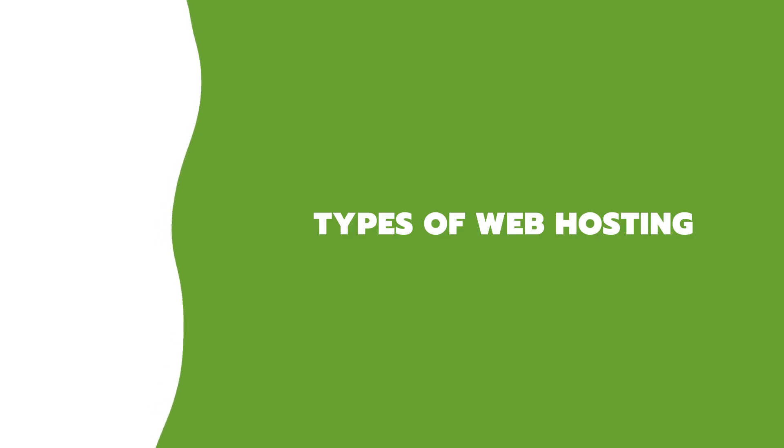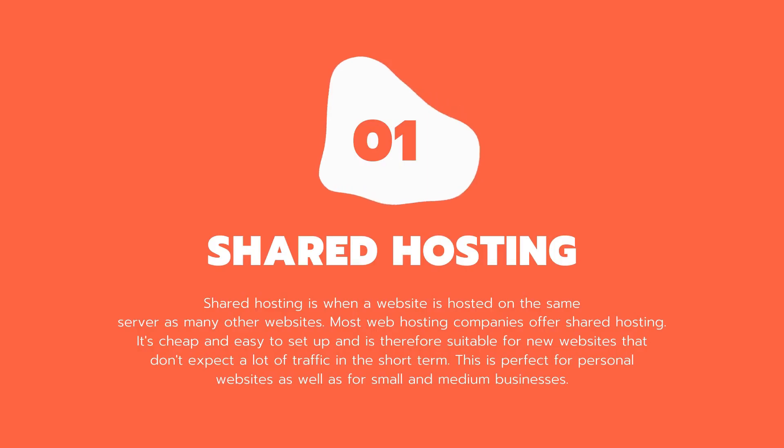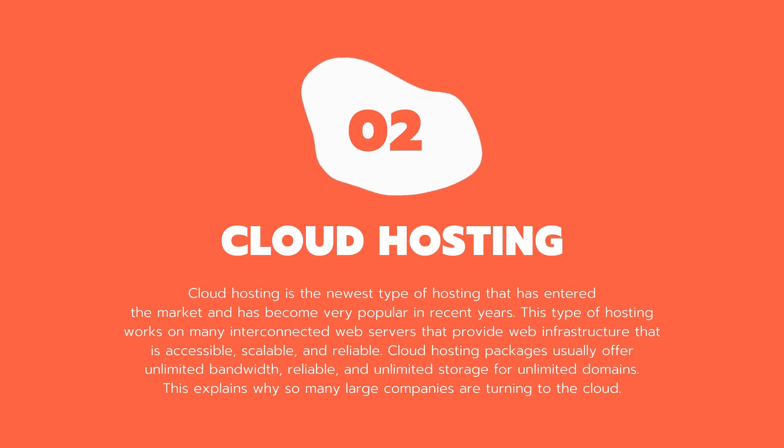Types of web hosting. With the advancement in technology, various types of web hosting have been introduced to meet the needs of different websites and customers. One: shared hosting — shared hosting is when a website is hosted on the same server as many other websites. Most web hosting companies offer shared hosting. It's cheap and easy to set up and is suitable for new websites that don't expect a lot of traffic in the short term. This is perfect for personal websites as well as small and medium businesses. Two: cloud hosting — cloud hosting is the newest type of hosting and has become very popular in recent years. It works on many interconnected web servers that provide web infrastructure that is accessible, scalable, and reliable. Cloud hosting packages usually offer unlimited bandwidth, reliable and unlimited storage for unlimited domains, which explains why so many large companies are turning to the cloud.